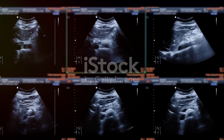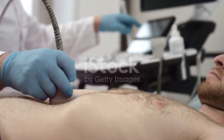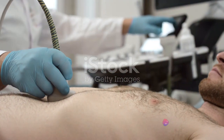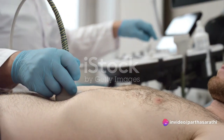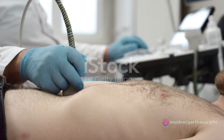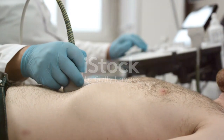So how do healthcare providers confirm their presence? They might recommend diagnostic tests such as ultrasound, CT scans, or blood tests. Once confirmed, treatment options can range from a wait-and-see approach for asymptomatic gallstones to medications that can dissolve cholesterol gallstones over time.